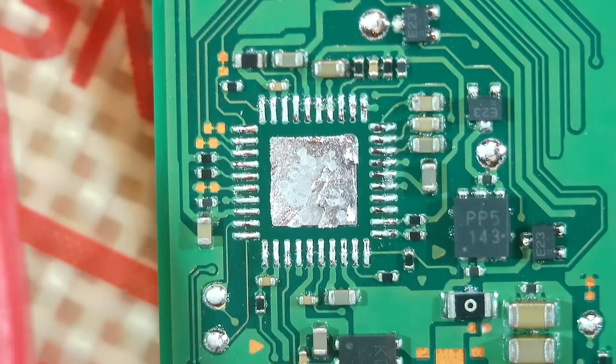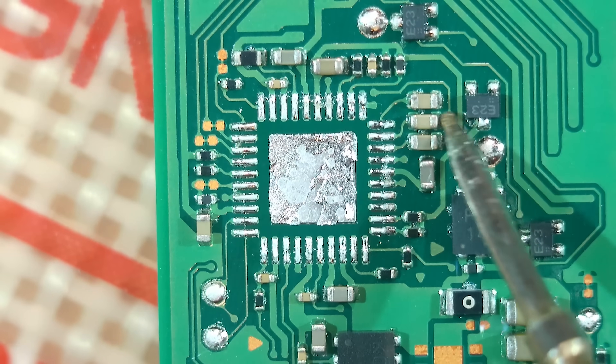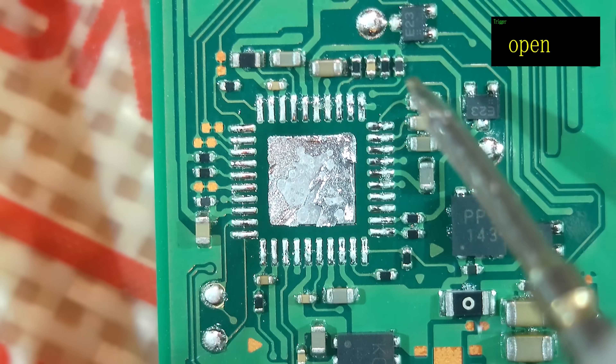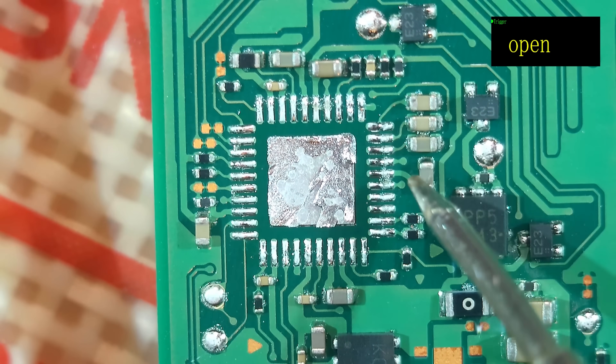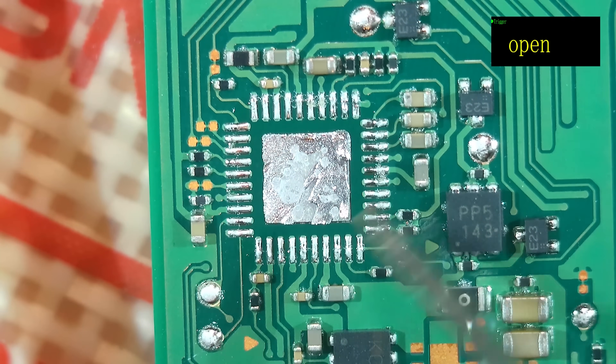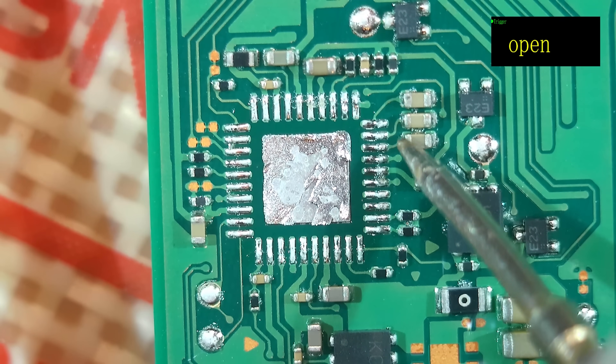I'm going to show you that the short disappears as soon as I remove the chip. Even though the board is hot, I should be able to show you we no longer have our short. Meter on ground — if I probe here, you can see the beep. If I probe this cap, no short. This cap, no short. And this one, no short. So our short is gone because we've taken the chip off.